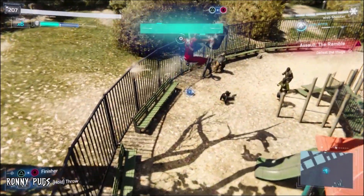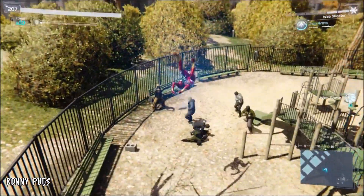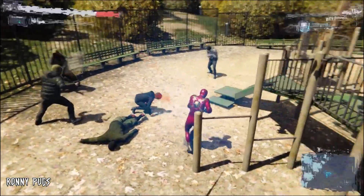Let me know what you guys thought of the video. Do you think Peter will wear the classic Iron Spider suit in the film or not? And what do you think of this easter egg? Let me know in the comments below.